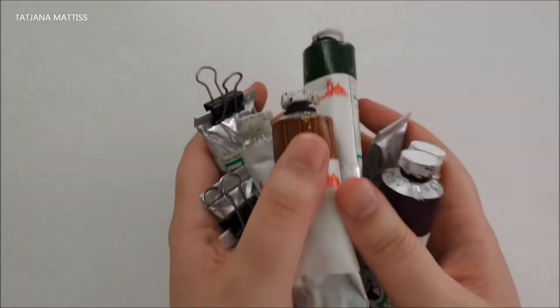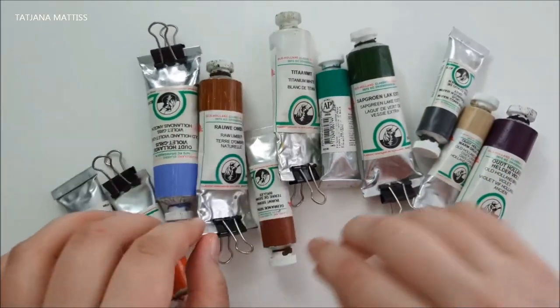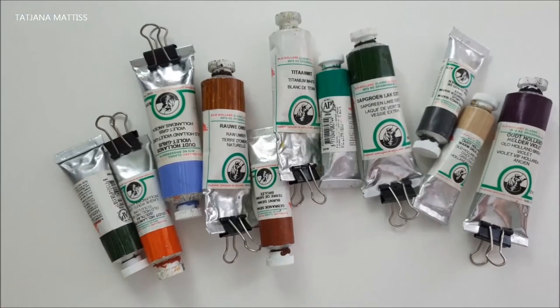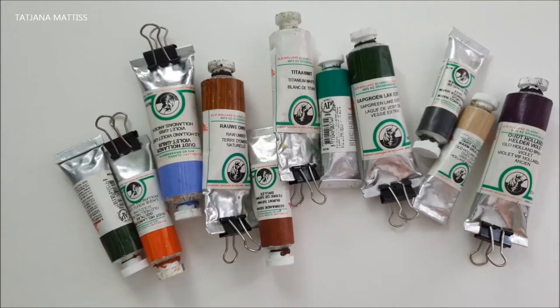Before I start, a little disclaimer: I bought all of the paint with my own money and no one sponsored this video. Good afternoon everybody. Today I want to take a more in-depth look into the Old Holland oil paints, which are some of my most favorites.